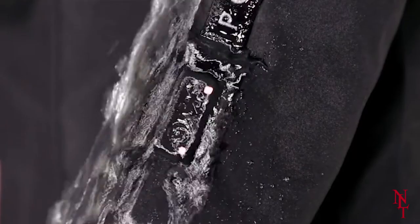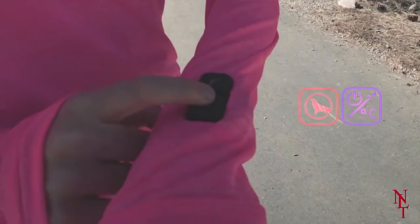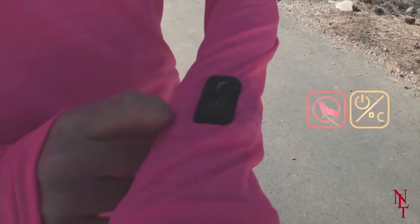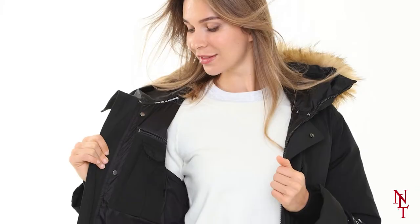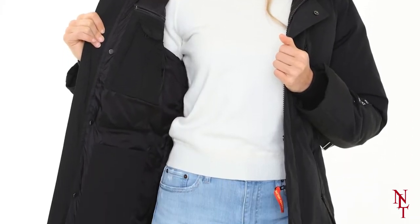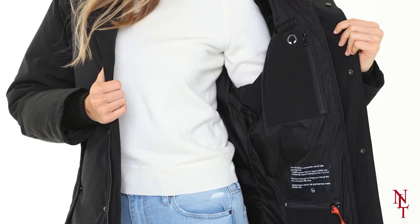Not only that, the Polar Seal is water-resistant as well, which means you can stay not only warm but dry too in the midst of a storm. It also has a detachable hood so you can stay heated in your preferred style, along with a pocket specifically for your phone so it can stay safe if the weather outside begins to turn sour.